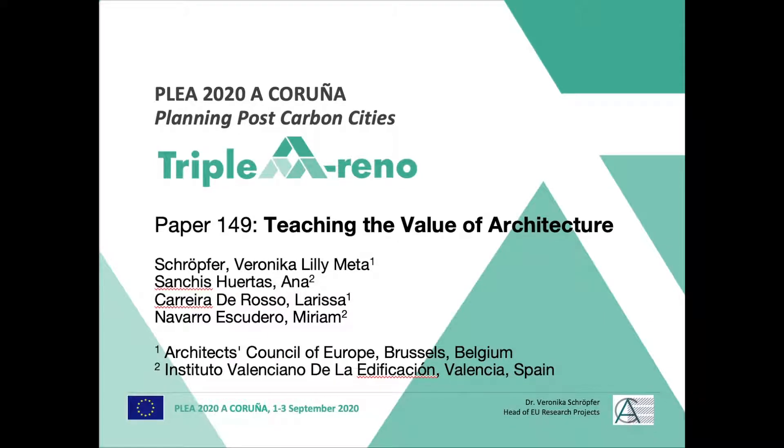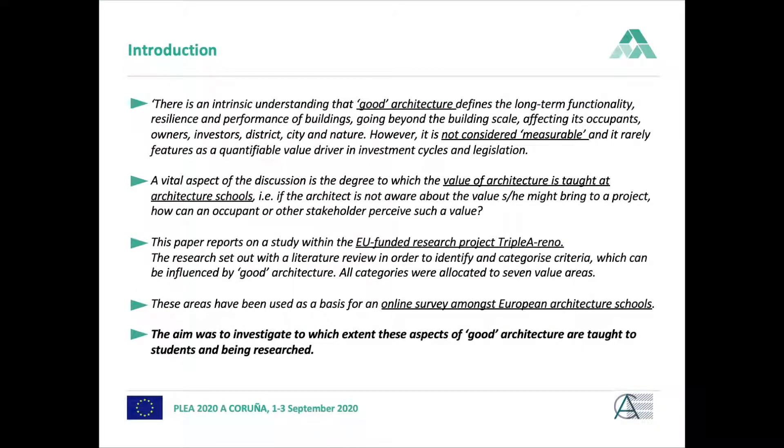Welcome everyone to the presentation of our paper 'Teaching the Value of Architecture.' My name is Wernika Schopfer from the Architects Council of Europe, and I wrote the paper together with Anna Sanchez, Larissa De Rosso and Miriam Navarro. As an introduction, we were looking at the value that good architecture brings to a project and whether this value is actually taught at European architecture schools.